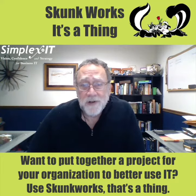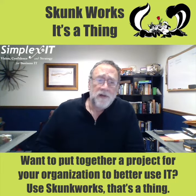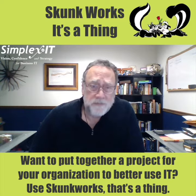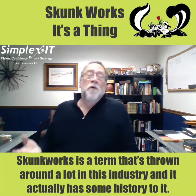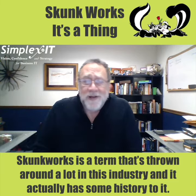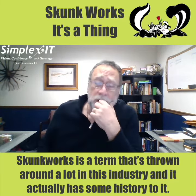Want to put together a project for your organization to better use IT? Use Skunk Works. That's a thing. Skunk Works is a term that's thrown around a lot in this industry, and it actually has some history to it.